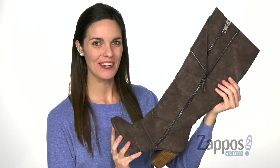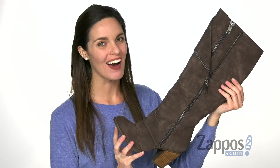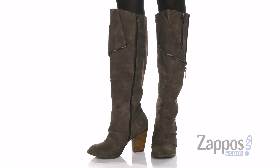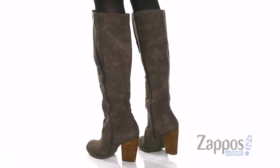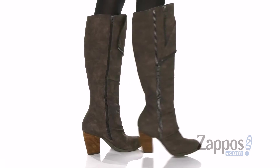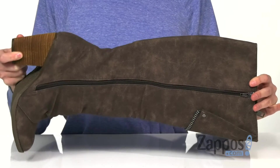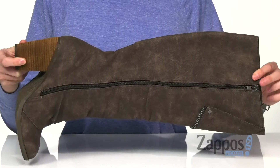Hey everyone, it's Zoe from Zappos and today we're looking at Valda from Not Rated. These boots have not one, not two, but three zippers across the ruched upper. The interior zipper is your functional one that allows you to slip your foot in and out easily.